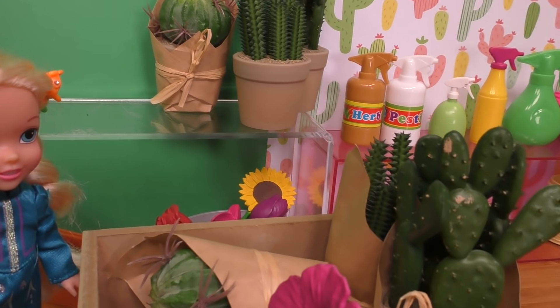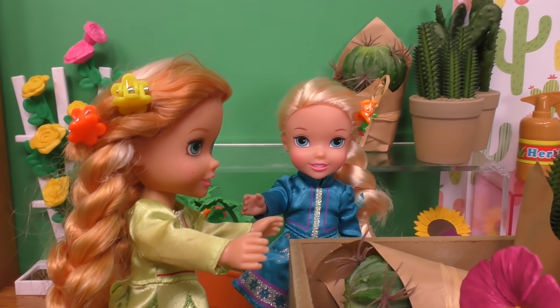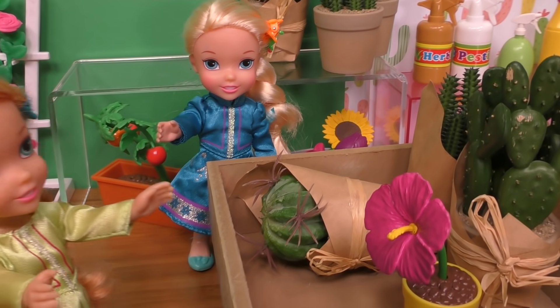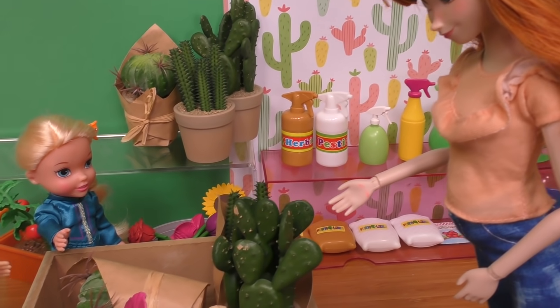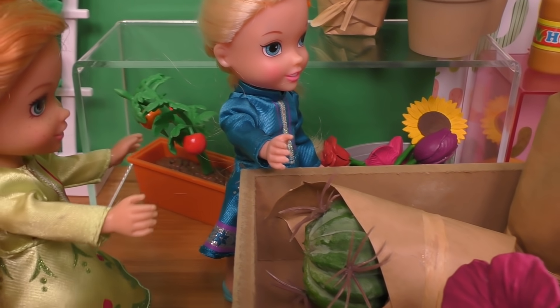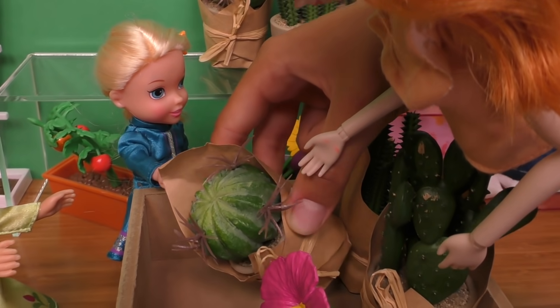Anya, you only care about Biscuit. Because, look, the poor cactus fell down! Oh yes, I don't want to touch it because it's spiky. Mommy, can you come and help me? Yes, Anya. Can you pick up this cactus, please? It fell down and I'm afraid to touch its big spikes. Okay, I'll do it for you. I'll just grab it from this part.